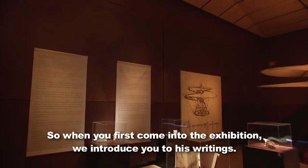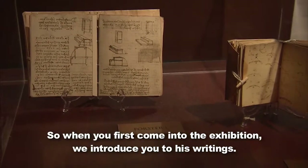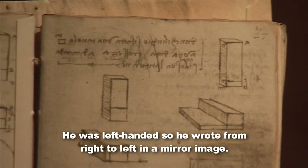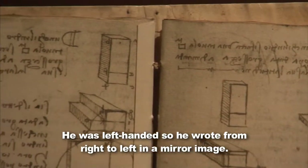When you first come into the exhibition, we introduce you to his writings. Da Vinci wrote in an ancient Florentine dialect, and he wrote backwards. He was left-handed, so he wrote from right to left in a mirror image.